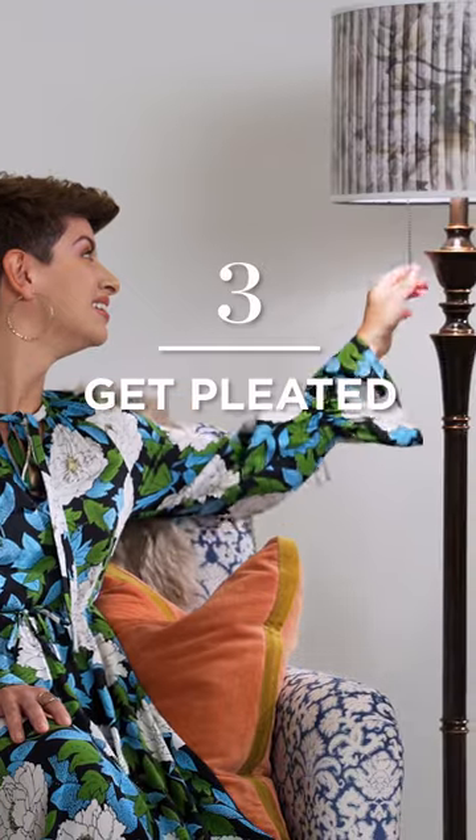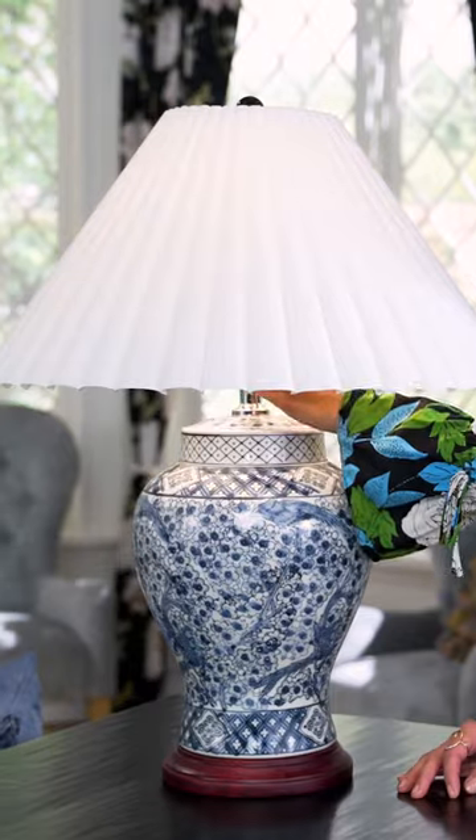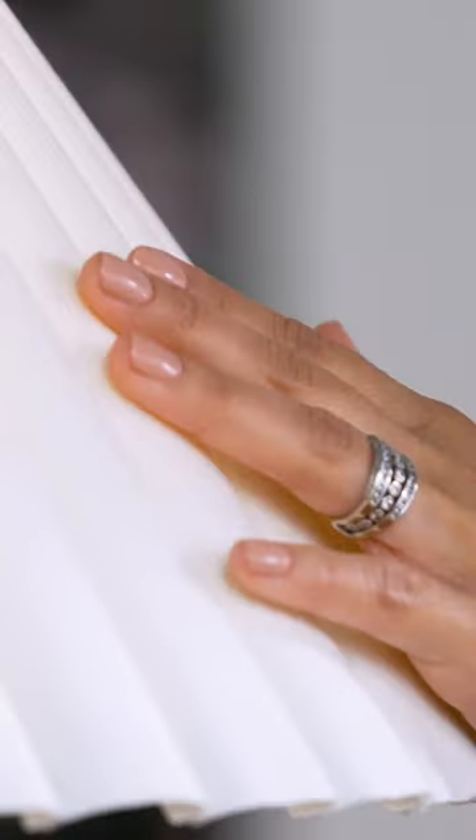3. Get pleated. Pleats on shades offer a richness of detail and a beautiful visual layering.